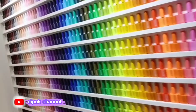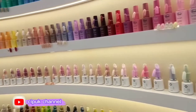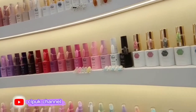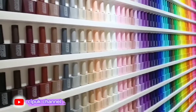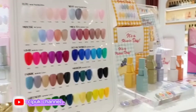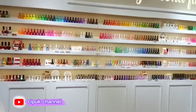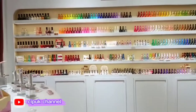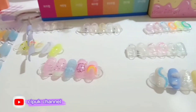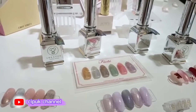Ini perlu kita lihat ya guys — kitak kuku. Siapa yang mau kukunya, banyak sekali di sini. Ada yang kecil, ada yang besar. Nah ini contoh-contohnya ya guys.